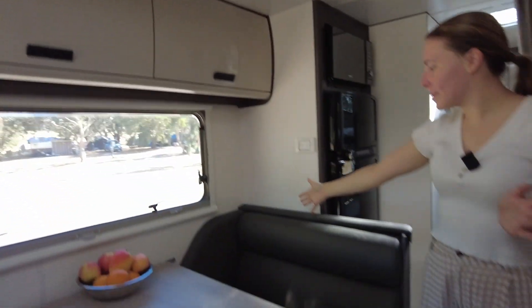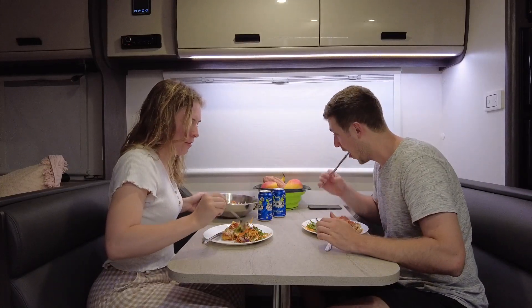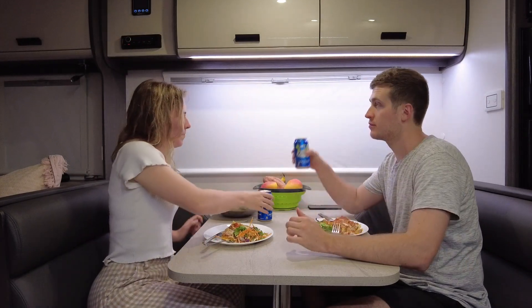Right here we have our double seating. This is great and can fit many families here. We actually had dinner here last night and we also had breakfast here, and it was quite comfortable.